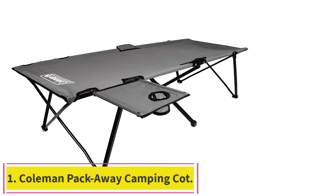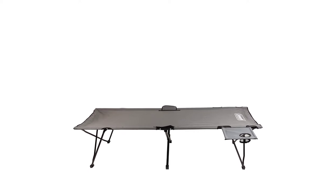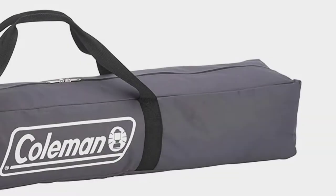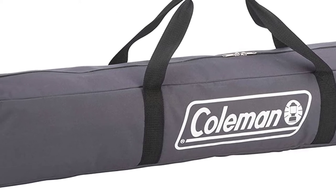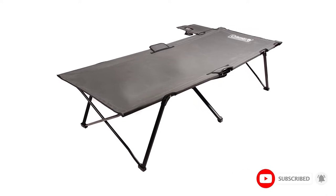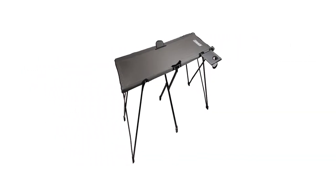Starting at number 1: the Coleman Packaway Camping Cot. In addition to providing a comfortable, secure place for campers up to 6 feet 6 inches tall and weighing as much as 300 pounds, the Packaway Camping Cot from Coleman also comes with a pop-up side table complete with a removable cup holder. The extra-wide 31-inch design allows for more sleeping room, and the strong steel frame is both durable and reliably stable.